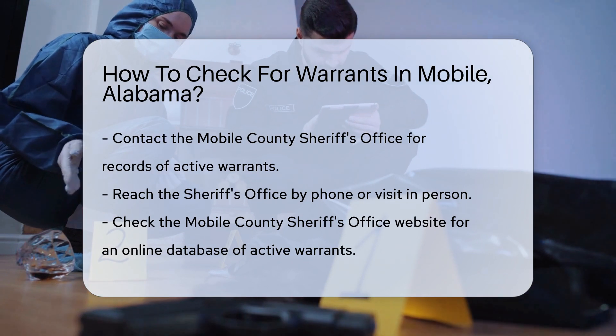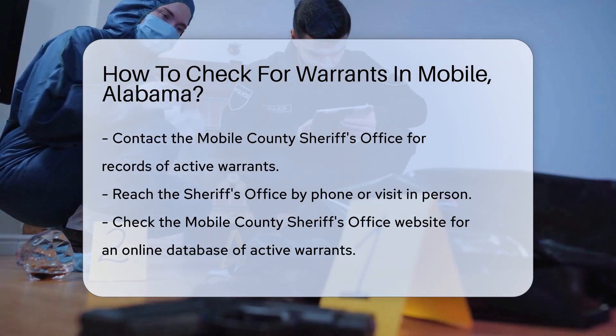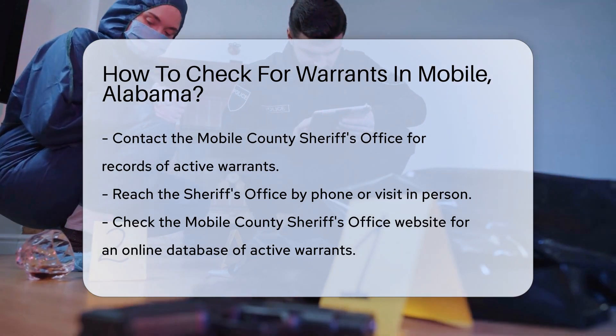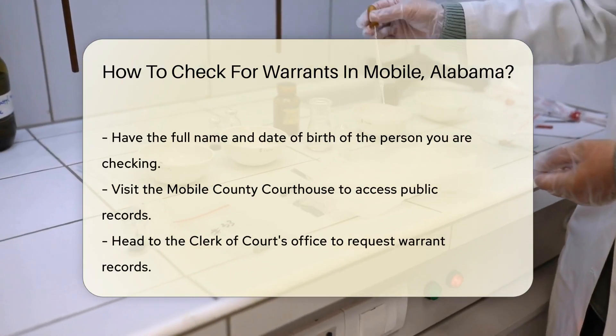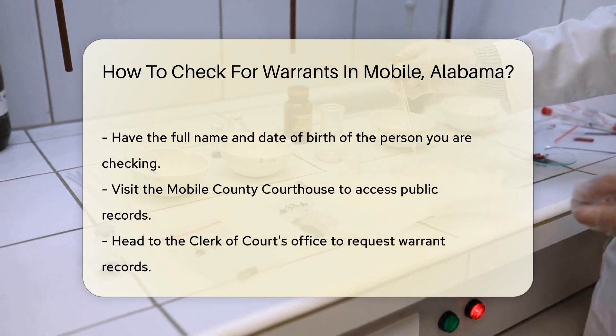Another way is to check the Mobile County Sheriff's Office website. They often have an online database where you can search for active warrants. Make sure to have the full name and date of birth of the person you are checking.